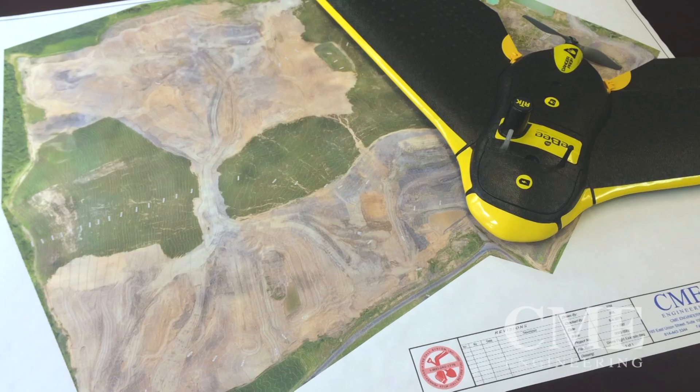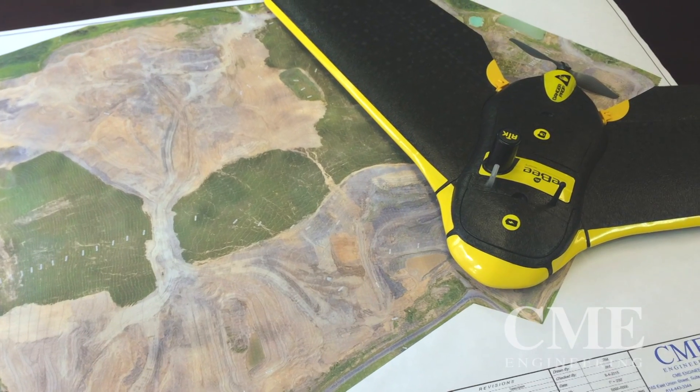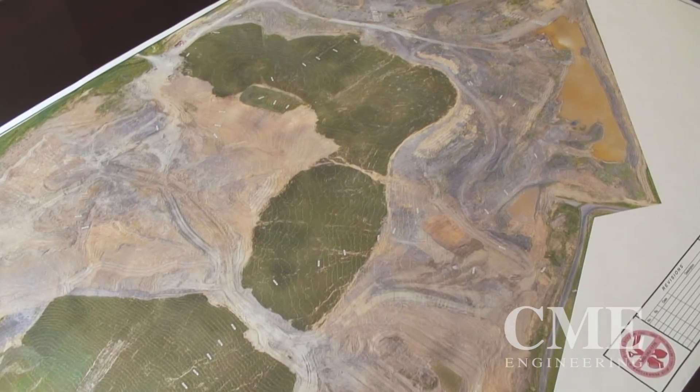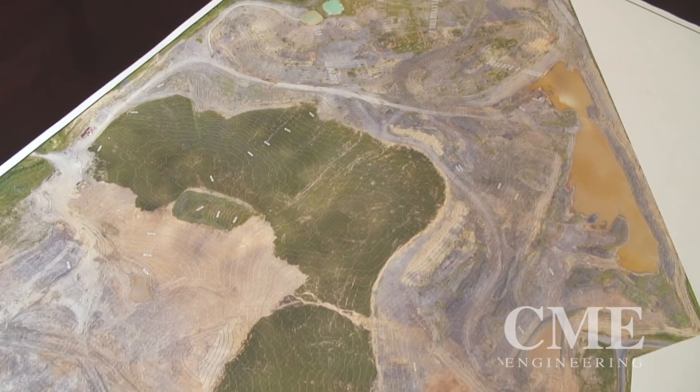The drone is a very sophisticated piece of equipment. It looks like a mini stealth bomber, weighs less than two pounds, but packs an enormous technical punch. The drone flies at less than 500 feet, so almost always we're below cloud cover. We're able to fly and produce mapping almost any time our clients want it.